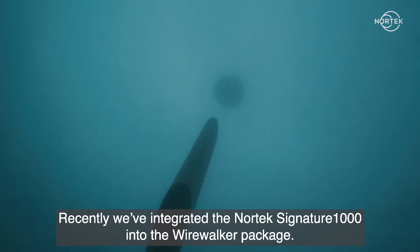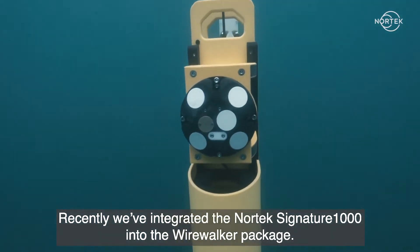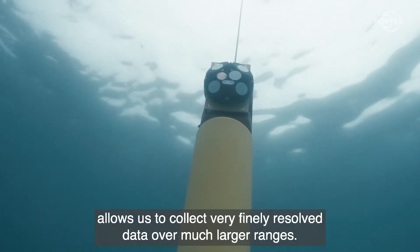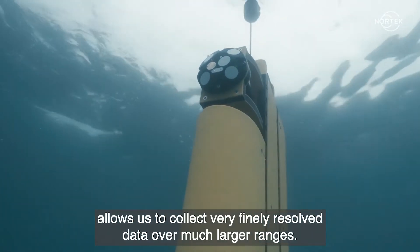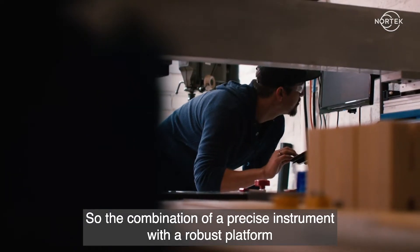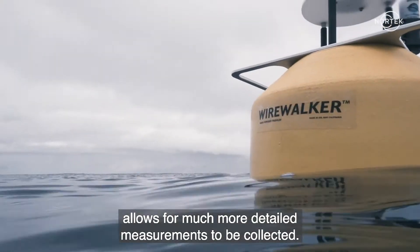Recently we've integrated the Nortek Signature 1000 into the WireWalker package. Our ability to move the ADCP through the water allows us to collect very finely resolved data over much larger ranges. The combination of a precise instrument with a robust platform allows for much more detailed measurements to be collected.